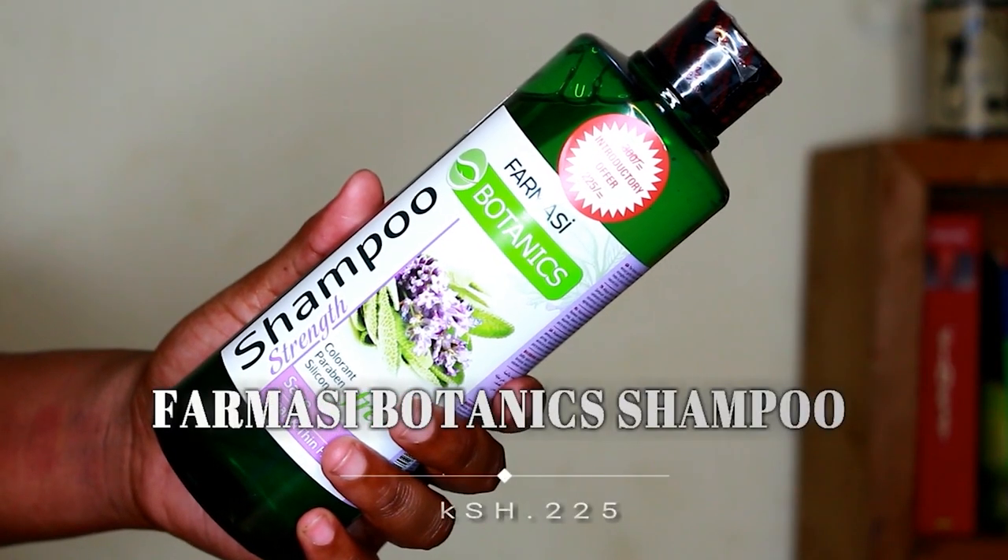Another thing I got is the Pharmacy Botanics Shampoo — Strength, Tolerant, Carbon-Free, Silicone-Free, Sage, for Weak and Thin Hair. As you've noticed, most of these hair products are geared towards my weak hair. I'm trying to strengthen it to gain more volume; what I use currently does work, but I just want more.